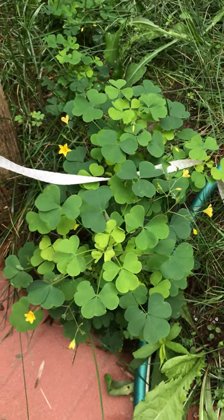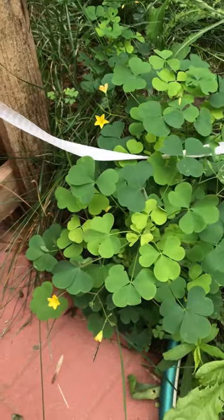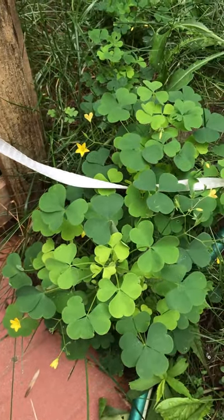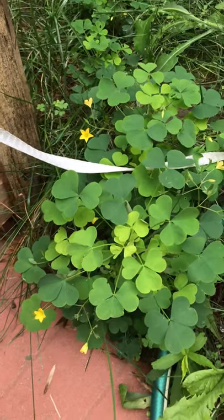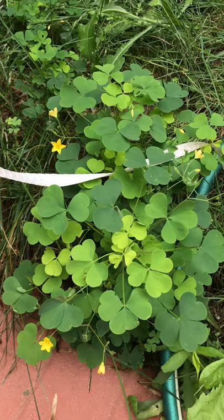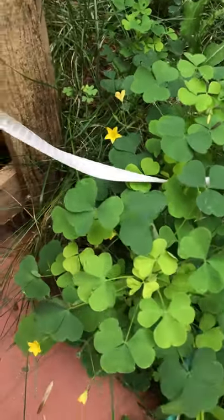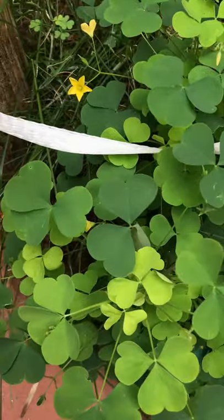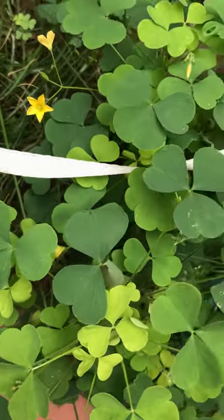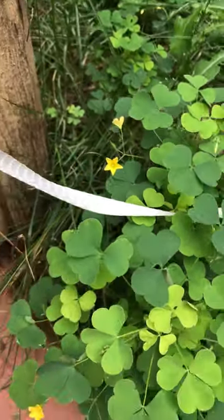Another short video today on wild edibles — this one is wood sorrel, which grows pretty commonly around the world and pretty abundantly. It is very good on a hot day for quenching your thirst. A good way to tell this plant is by its unique heart-shaped leaves, as you can see, and right now they are in flower season.